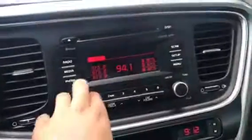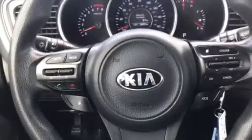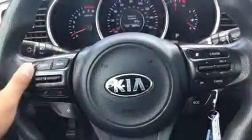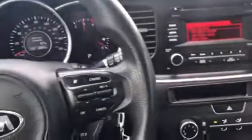You have your Bluetooth radio, standard radio. On your steering wheel you have voice command Bluetooth. Your volume and radio buttons are here as well — you can say a command after the beep.